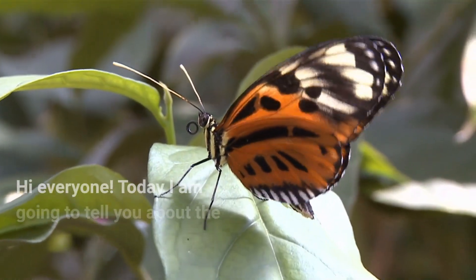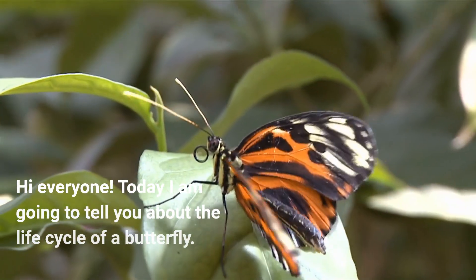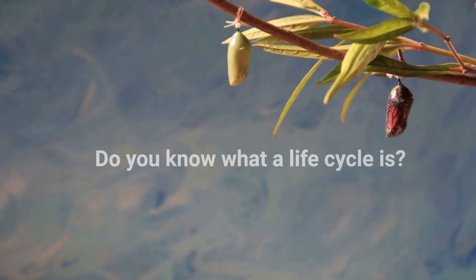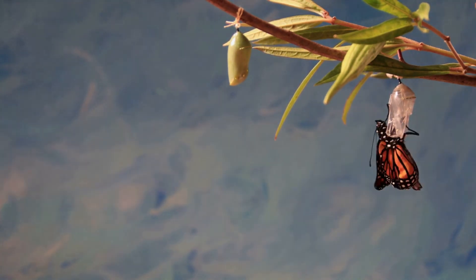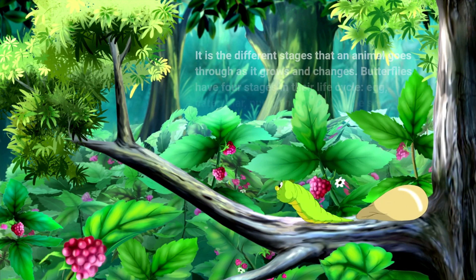Hi everyone. Today I am going to tell you about the life cycle of a butterfly. Do you know what a life cycle is? It is the different stages that an animal goes through as it grows and changes.